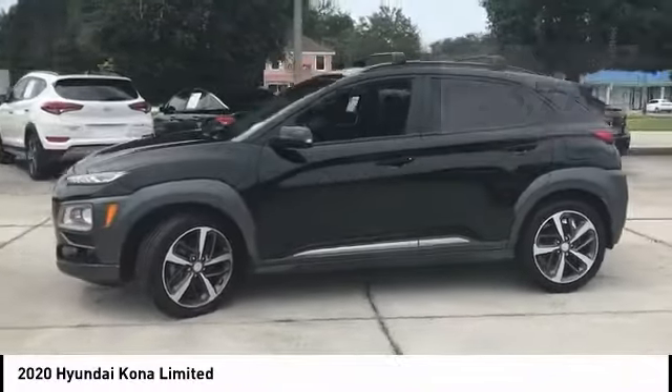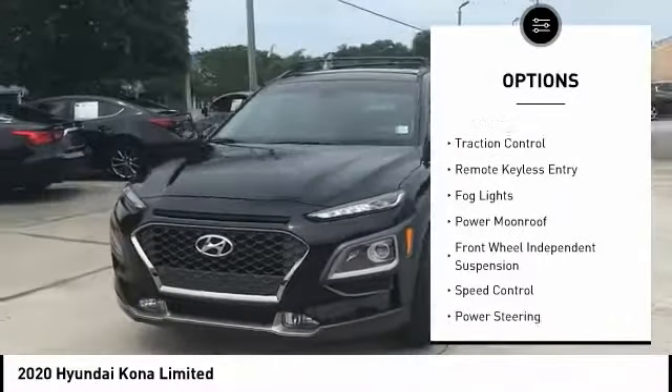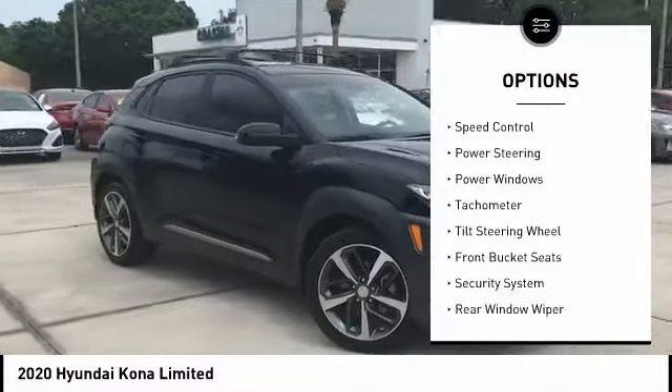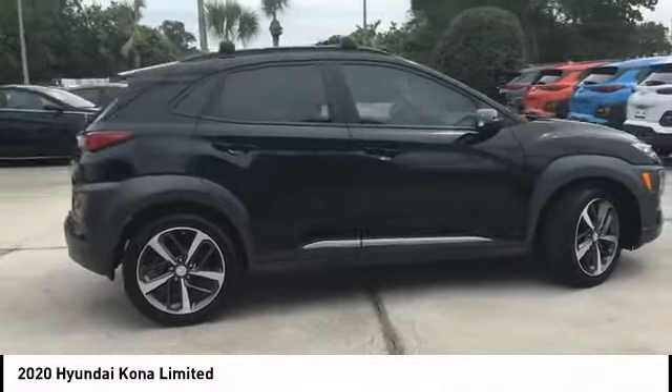Here are some of this vehicle's great options: electronic stability control, alloy wheels, wheel locks, brake assist, traction control, remote keyless entry, fog lights, power moonroof, front wheel independent suspension, and speed control.